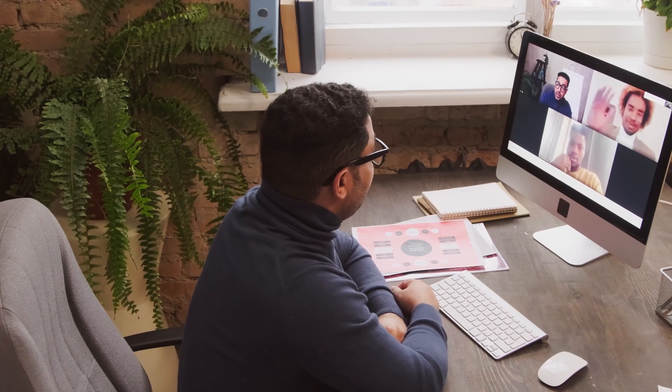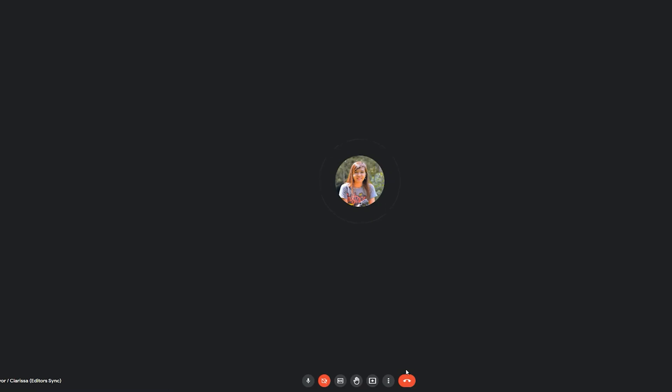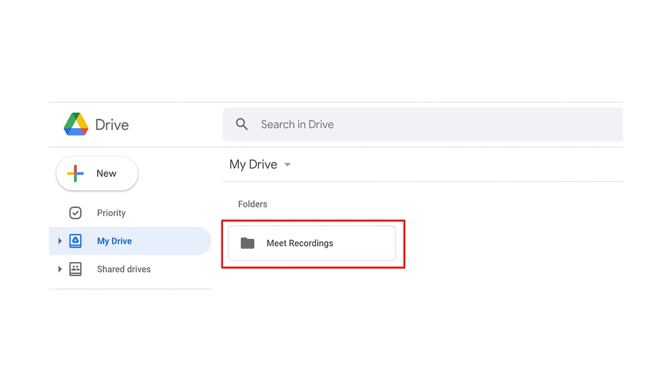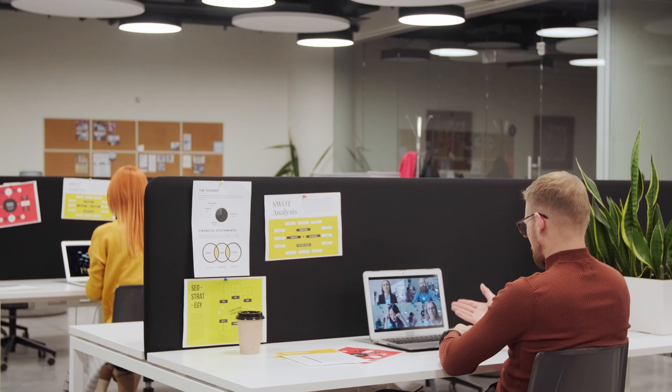That's going to allow everyone to make use of Google. If you haven't already started using the recording feature, it's probably the best feature of Google Meet. Every time that you record a meeting, it's automatically going to place that meeting recording into your Google Drive. That recording shows up in a Google Drive folder called Meet Recordings.